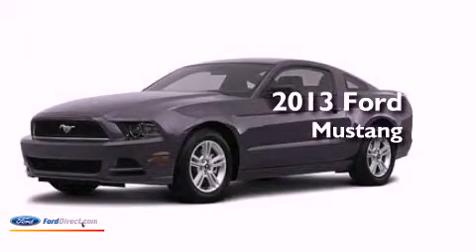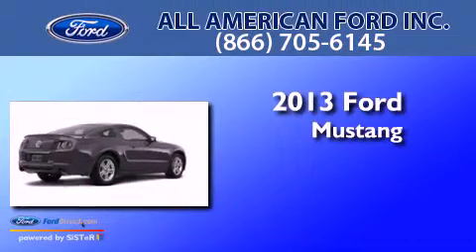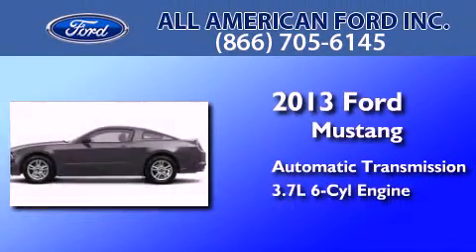This is a brand new 2013 Ford Mustang. This car has an automatic transmission and a 3.7 liter V6.